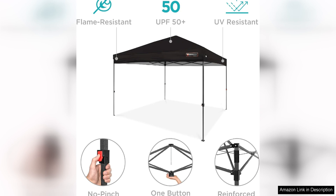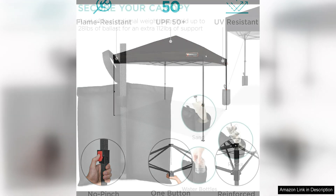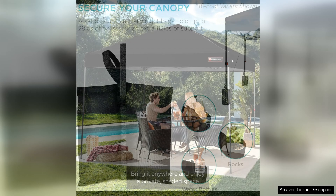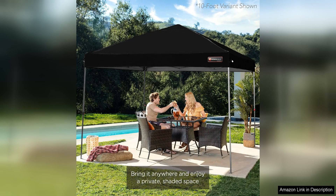Setting up this canopy tent is a breeze thanks to its pop-up design. It can be easily assembled and disassembled in minutes, making it a great option for those who want a hassle-free setup process. The tent also comes with a convenient carrying bag for easy transportation and storage, making it a great option for on-the-go use.